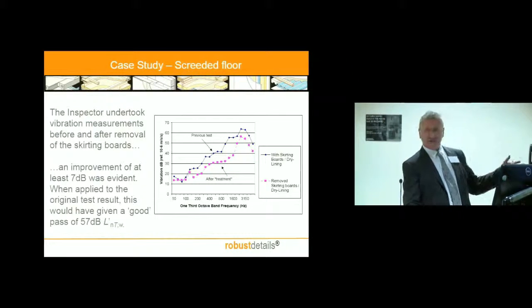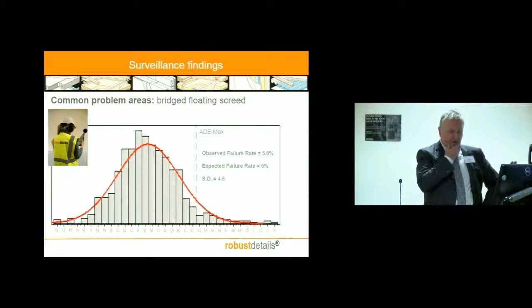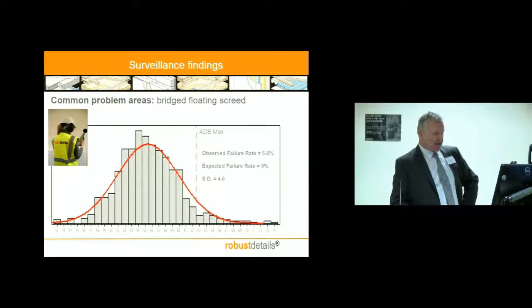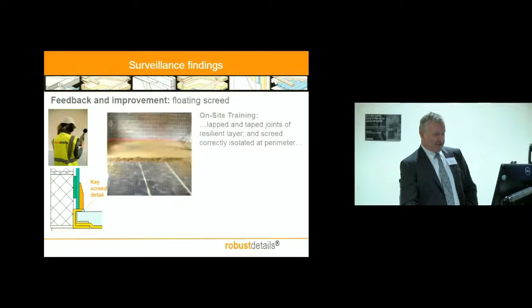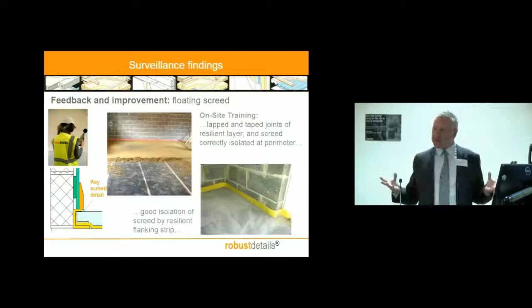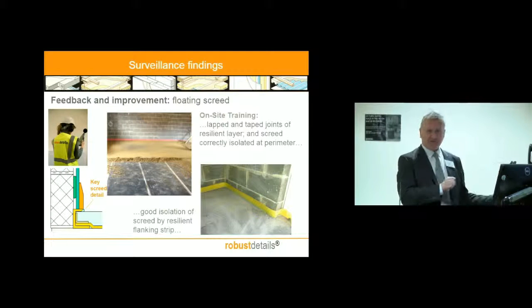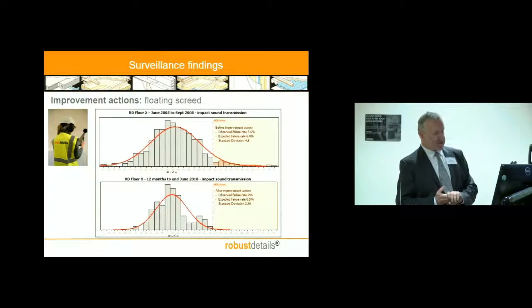It's really informing builders' site operatives that some of these components of the detail are really important. We've got a whole set of data from all those tests. Here's a graph of performance of a typical floating screed floor — it looks mostly good, but our promise to government is we wouldn't have a fail rate in excess of 5% for any Robust Detail, and this one was borderline at best — actually it was over the limit. What we've done is improve that, not by inventing anything new, but by engaging the supplier. He does toolbox talks, provides training kits, supplies the right amount of material with instructions on how to use it. Those fairly simple interventions brought quite an improvement, and the next suite of measurements showed no failures.